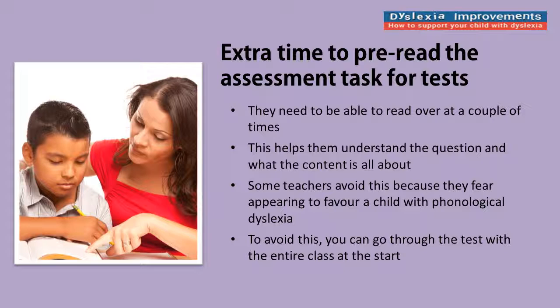All that means is giving the class 15 minutes before they get started on their test to read through all the questions and make sure they understand what's being asked of them. It's fair as long as the other children are allowed to do it too.